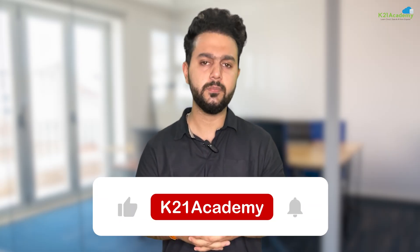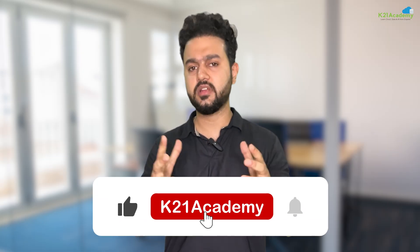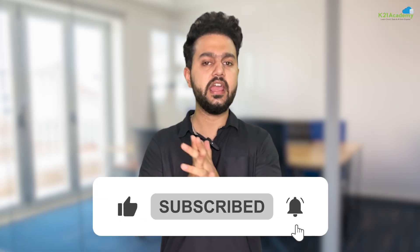That's a wrap on the top 7 AWS AI/ML tools in 2025. From SageMaker to Rekognition, these tools are here to help you innovate and stay ahead. If you found this video helpful, don't forget to give it a thumbs up, share it with your network and subscribe for more insights on AI, ML and cloud technology. If you have any questions, feel free to drop them in the comment section below. Thank you.